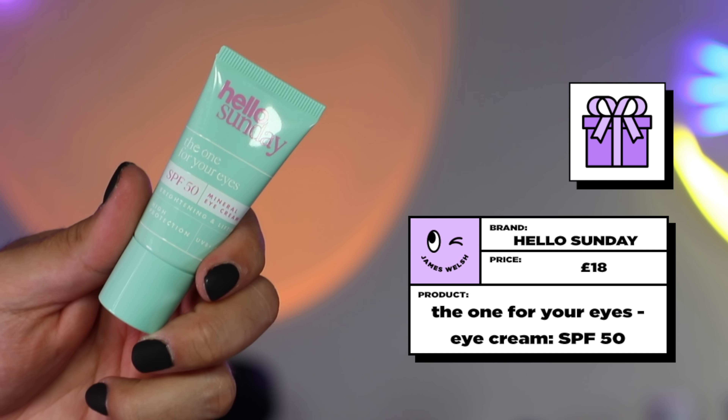The last thing I want to use — no one asked me to review this but I'm interested in it. This is Hello Sunday. Full disclosure, I've had a sponsored job with them recently but this isn't part of the sponsored job. This is one of my favorite sunscreen brands — it's as close to K-Beauty sunscreen as you're going to get in the UK and it's so much easier for everyone to get. But this is called 'The One For Your Eyes' — it's an SPF 50 mineral eye cream, brightening and lifting, with UVA and UVB protection. I just want to know: is this going to sting? Is it going to have an overly white cast? It's mineral, and it's a little bit tinted. Usually I just put my sunscreen over my eyes and hope for the best, so a sunscreen specifically made for around the eyes interests me.